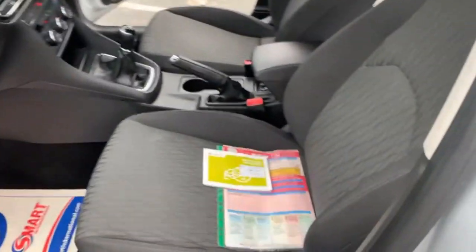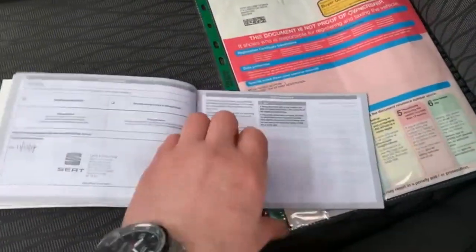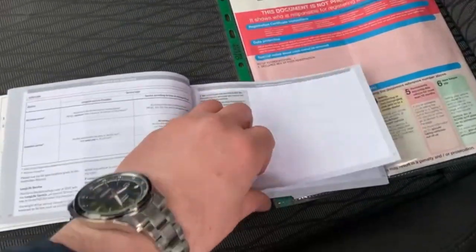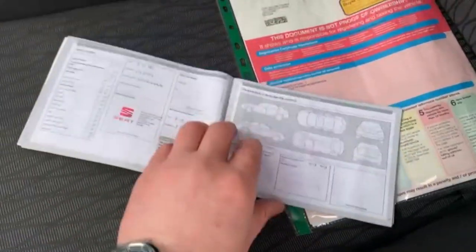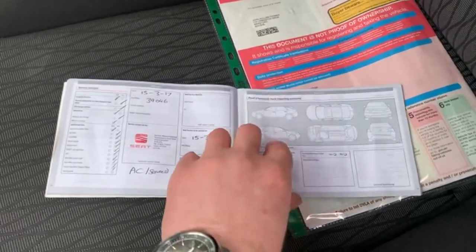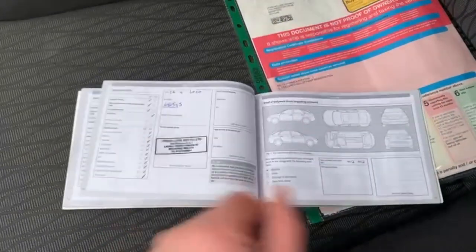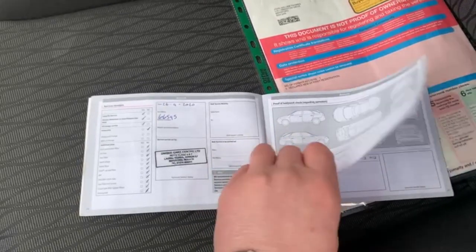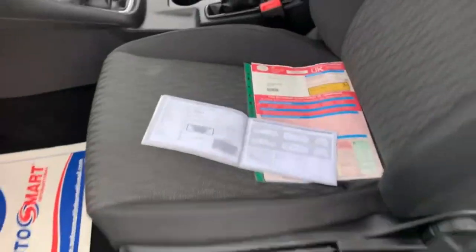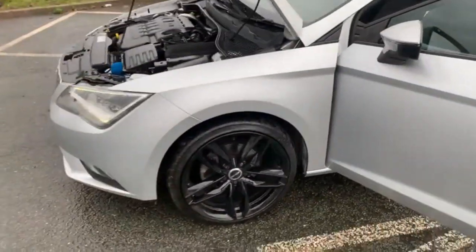This is the V5 logbook, obviously, present with us. I'll just show you the service history as well. The first one there in 2018 at 19,000 miles. Again then at 39,000. Another one in 2018, another one in 2019. The last one at 66,000 miles — that was last year. We will be doing a service and an MOT on this car before it leaves. So you can see that full service history.